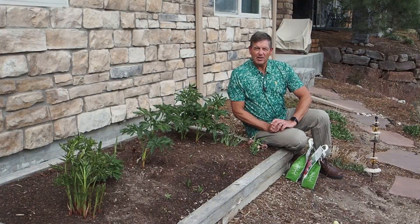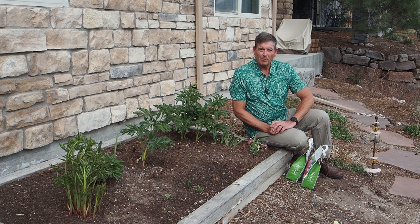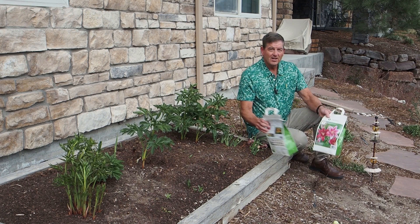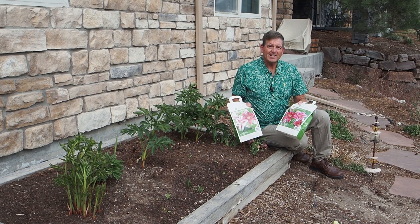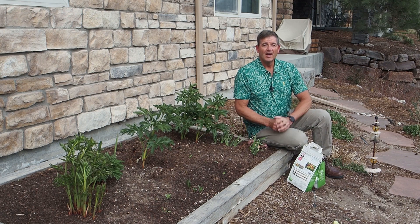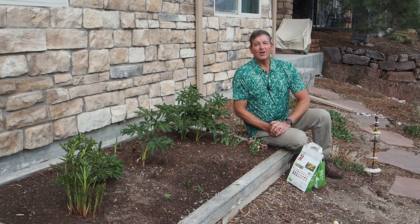May is the perfect time to plant summer flowering bulbs. Mrs. Front Range Gardener is particularly fond of lilies, so I have two bags of lilies to add to my cut flower bed. My favorite summer bulbs are gladiolas.